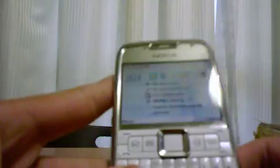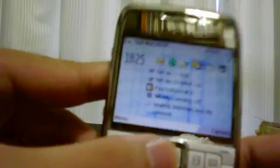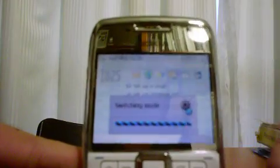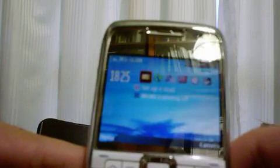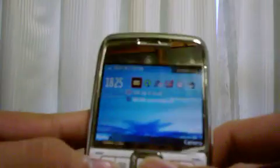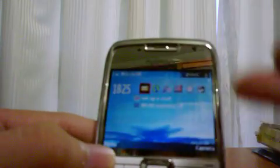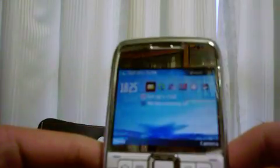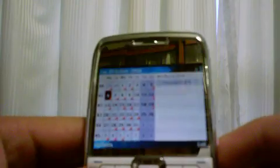I'll show you what the other mode looks like. Hit the switch mode button and it switches — this is the play mode, the fun mode. You get a different interface here. The calendar is very cool.